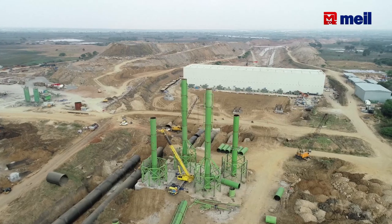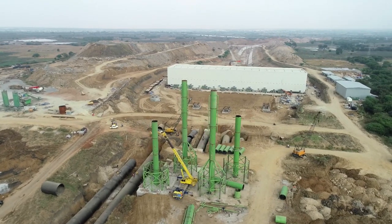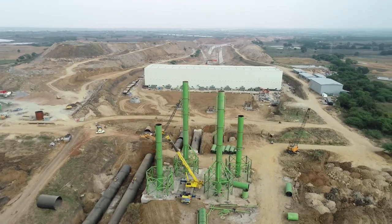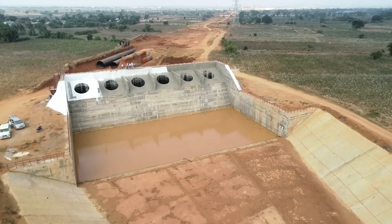Each surge pipe height is 35 to 39 meters. The DC is completely perfect. Units 5 and 6 are at 15.5°C. Each surge pipe height is 39 meters, and the DC is 100% complete.